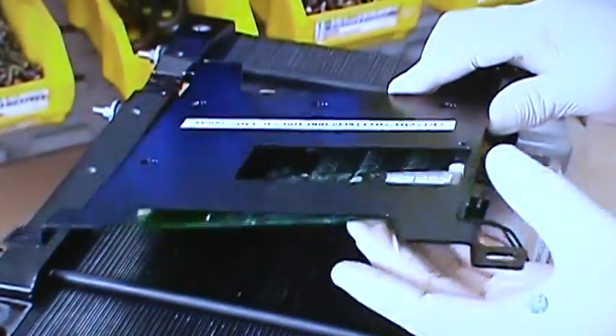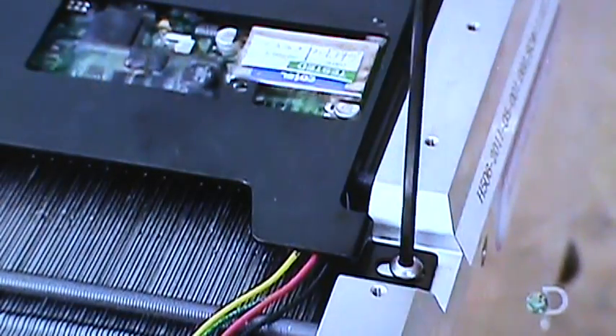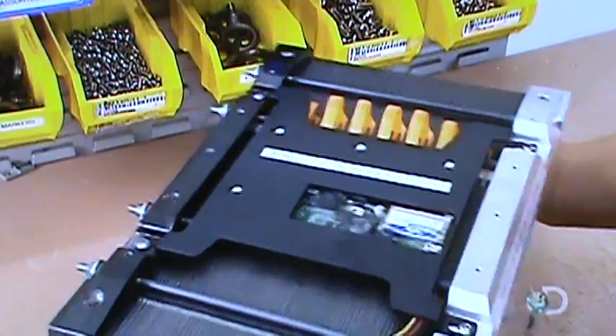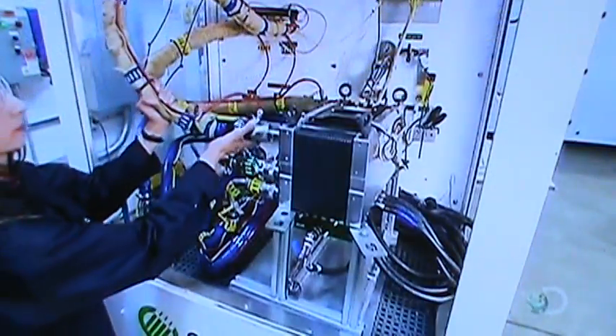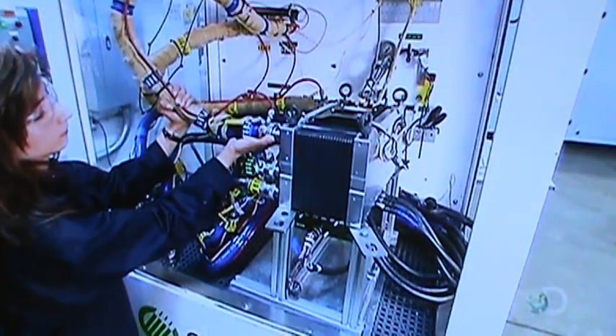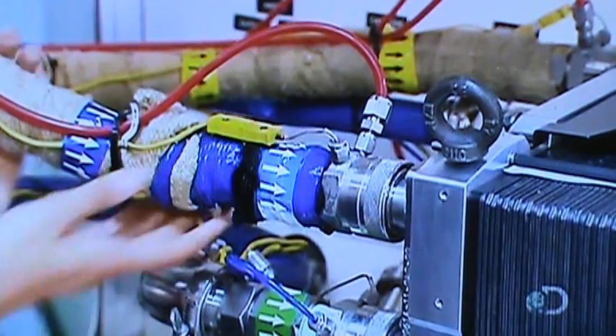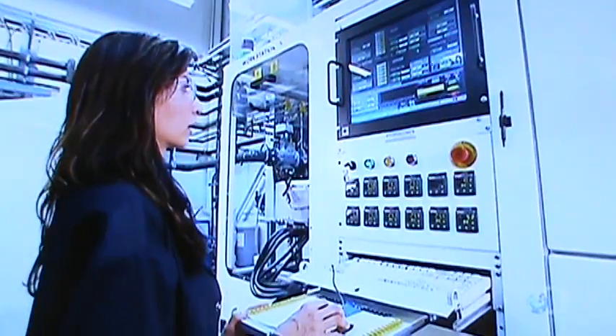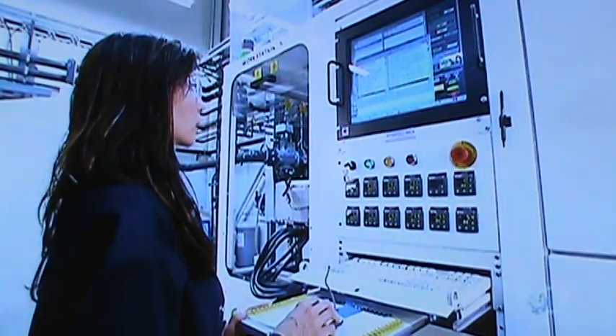The fuel cell stack is now fully assembled and moves to the factory's test area. A technologist mounts it on a test station and, simulating installation in an engine, hooks up a hydrogen line, an air line, and a water line for cooling. The testing machine runs a three-hour automated performance test.